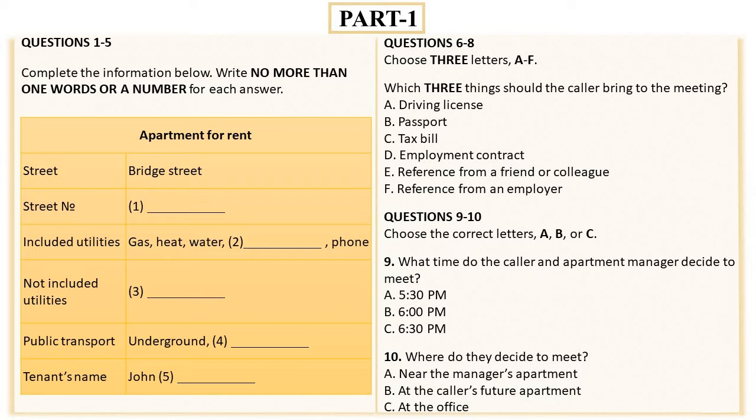Yes, sure. And do you require a tax bill? No, we are not requiring any bills. But you need to present your current employment contract. No problem, I have it. Anything else? Yes, we also need a reference from a friend or colleague confirming your character. And what about a reference from an employer? We used to ask tenants for this reference a few years ago, but now we don't need it anymore. As well as your recent payslips — they are not required.